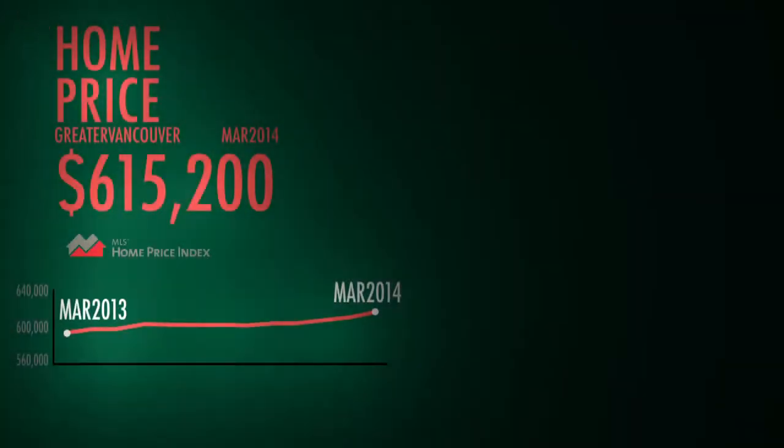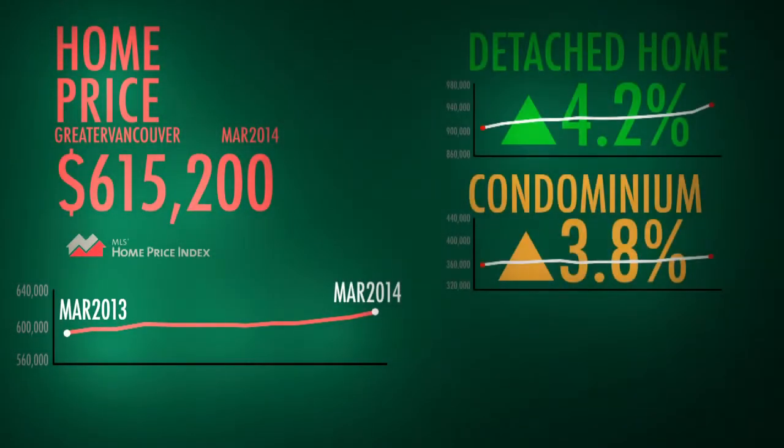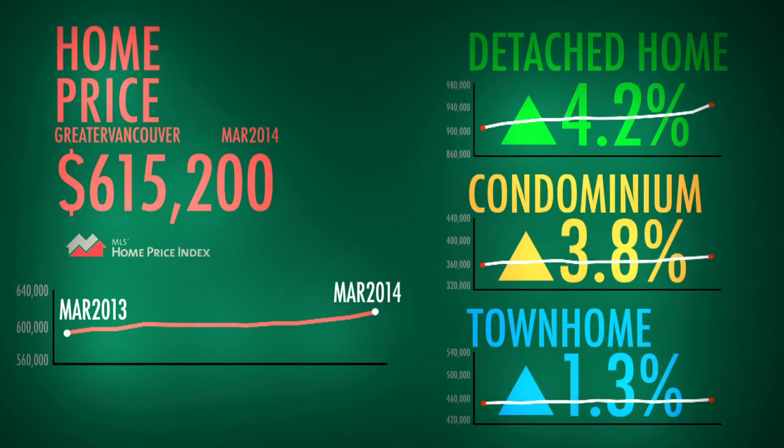Now let's look at price. When we break it down by property type, we see that detached homes and condominiums have increased around 4% over the last year, while townhomes have increased just over 1% since last spring.